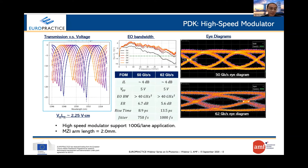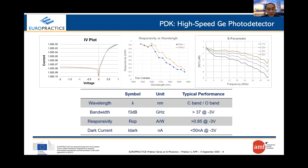We also developed high-speed Mach-Zehnder modulators with different lengths for different performance targets. A typical Mach-Zehnder modulator with 2 mm length can reach 40 GHz bandwidth at 3V, which supports 100 Gbps per lane applications. High-speed germanium photodetectors are also included. For a typical germanium photodetector, the dark current can be as low as a few tens of nanoamps, the responsivity at 1550 nm can be larger than 0.85 A/W, with bandwidth greater than 37 GHz.